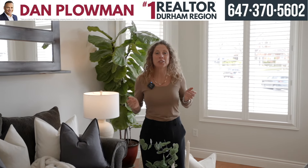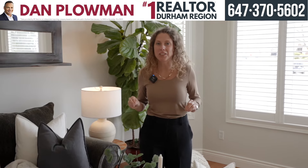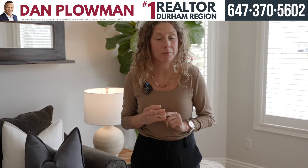Hi, it's Miranda, Realtor from the Dan Plowman Real Estate Team, and we're here today to see 1052 Stone Cottage Crescent in Oshawa, where I have a stunning detached four-bedroom, five-bathroom home finished top to bottom with an incredible backyard that I'm super excited to show you. Let's go take a look.